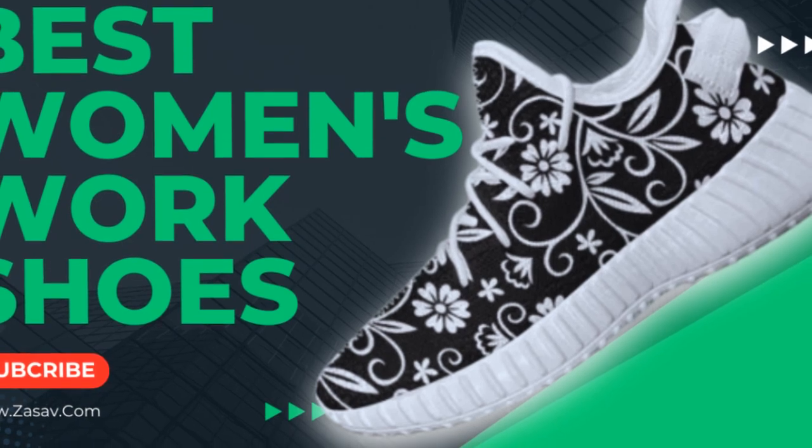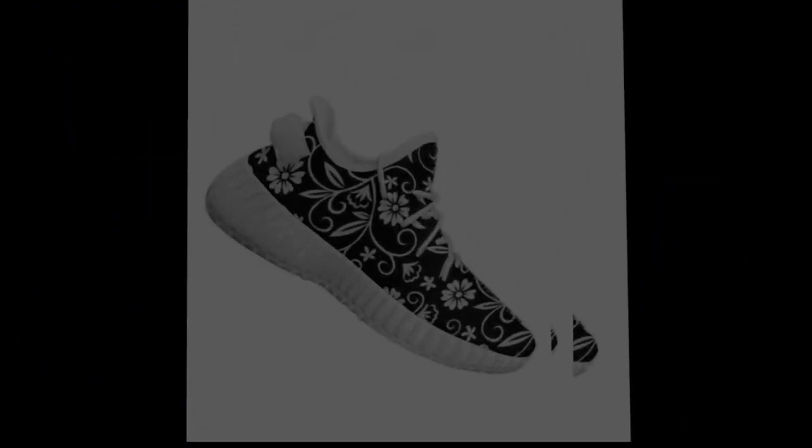If you want to buy this shoe, you can find its link in the description and the comment section.